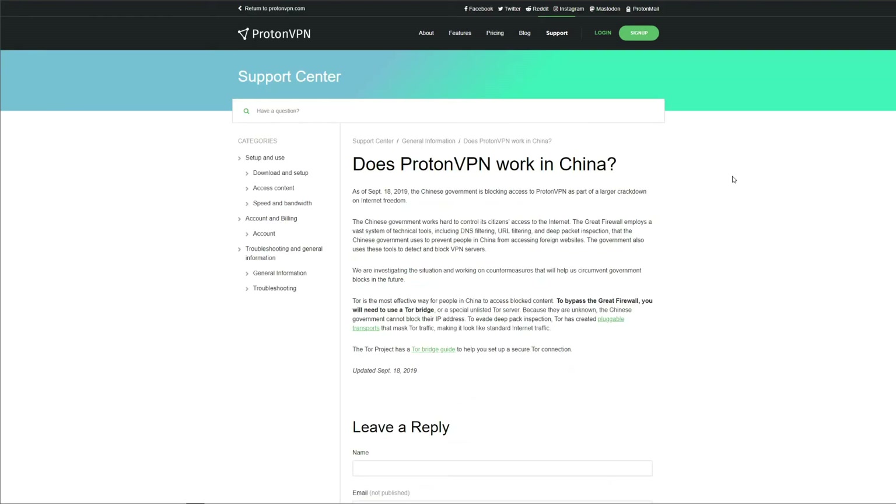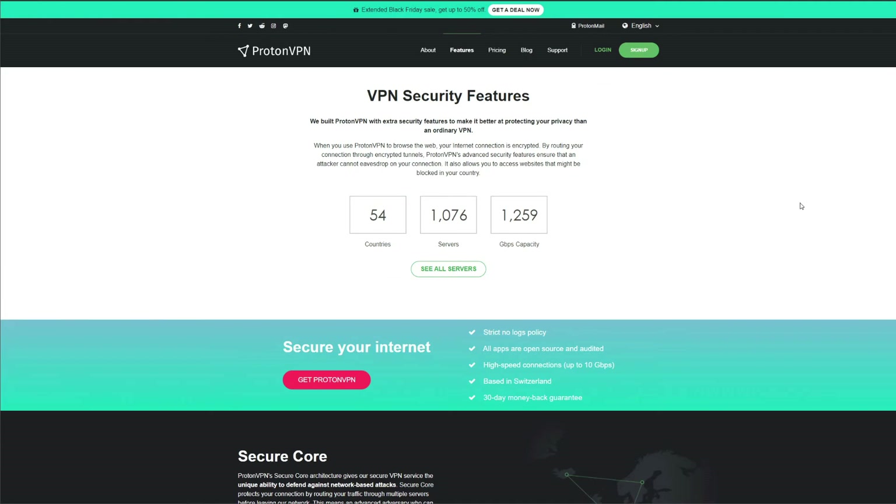When it comes to bypassing censorship, ProtonVPN is a really disappointing choice. As of September 2019, China officially blocked ProtonVPN. If you travel to China or any censored country, ProtonVPN isn't going to work. One reason is its strict use of OpenVPN — the Great Firewall is especially effective against it and it has become very easy to detect. IKEv2 would be a slightly better choice, but ProtonVPN doesn't support it.